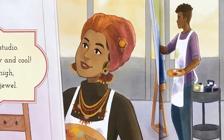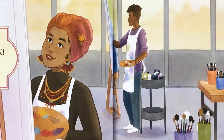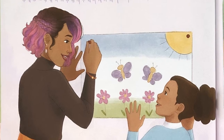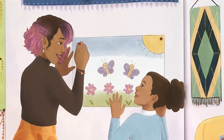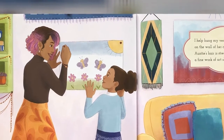Auntie works hard in her studio. She's always dressed funky and cool. Her silky hijab towers up high, pinned with a handmade jewel. I help hang my very own painting on the wall of her colorful home. Auntie's hair is streaked pink and purple, a fine work of art she can comb.